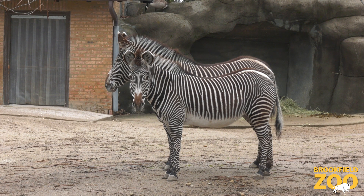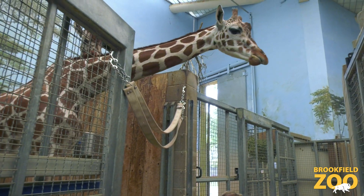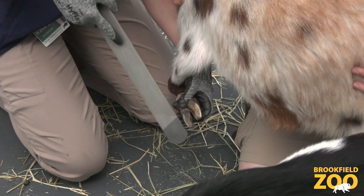All of the hooved animals at Brookfield Zoo receive hoof trims during their annual physicals. However, the goats and giraffes participate in voluntary hoof trims.